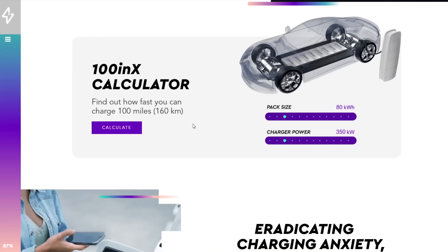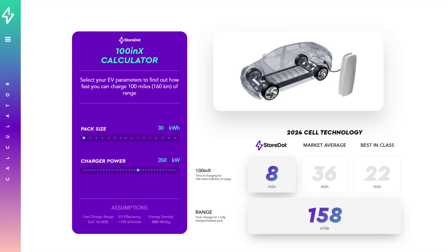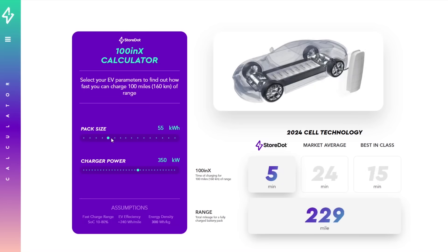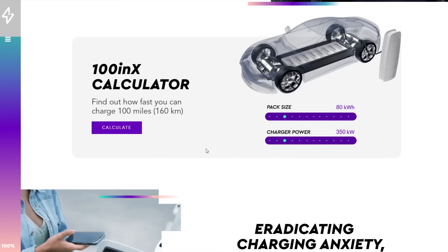Their assumption is that EV efficiency — with a pack size of 30 — is 190 watt-hours per mile. That's pretty optimistic because there's currently no vehicle out there that gets that kind of efficiency. The Tesla Model 3 is about 300 watt-hours per mile. Aptera is going to have 100 watt-hours per mile, so it would be twice the efficiency — meaning you could get 200 miles of range on an Aptera with this technology in five minutes.